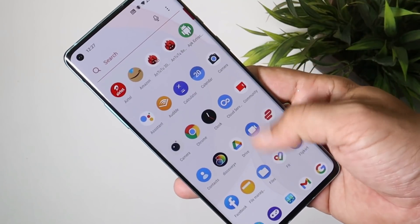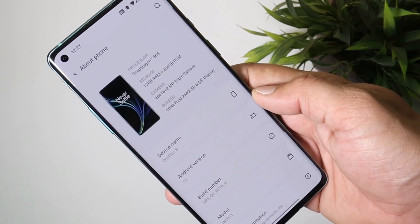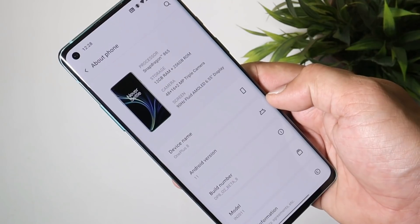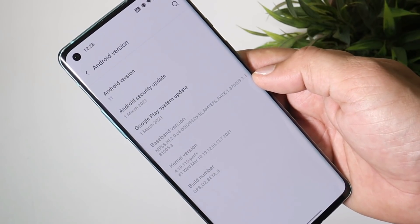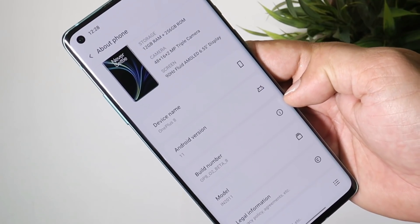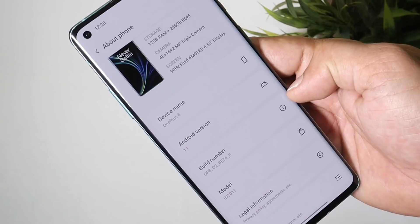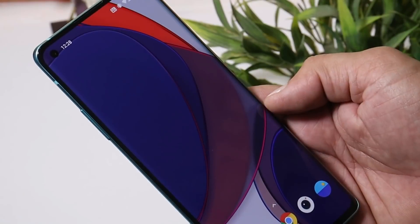I've already updated my device, which is the OnePlus 8, to the latest open beta. First, let's talk about the software information. Going to the About section, you can see the device is running Android 11, and we now have the March 2021 security patch on our OnePlus 8 series. The build number shows OxygenOS Open Beta 8 for OnePlus 8 and 8 Pro, and OxygenOS Open Beta 2 for the 8T, with similar changelogs.